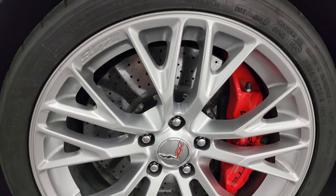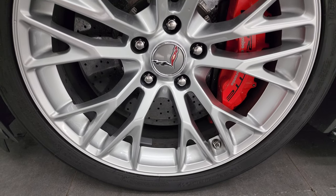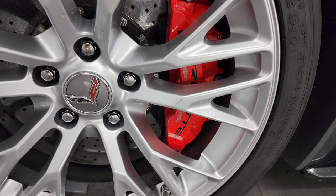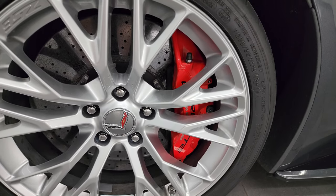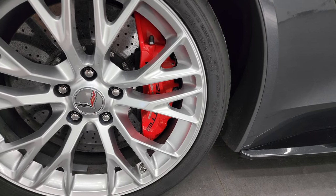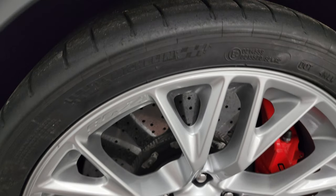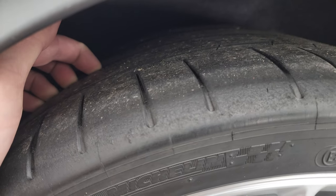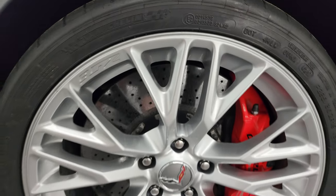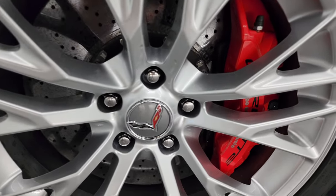This one comes with the special Z06 split spoke wheels, and these are 285/30 ZR19s in the front. You get the Corvette Brembo brakes and Michelin Pilot Super Sport tires — I'd say they have a little under half the tread left on them, but still decent tread. Of course you get the huge drilled rotors on those brakes.